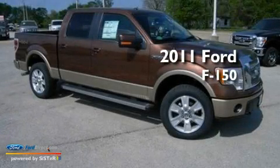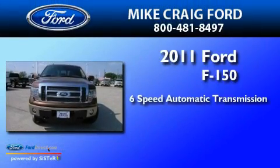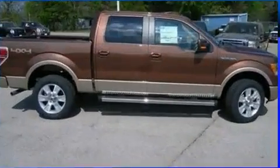This is a brand new 2011 Ford F-150. This truck has a 6-speed automatic transmission, a 5.0-liter V8, and the added safety and control of four-wheel drive.